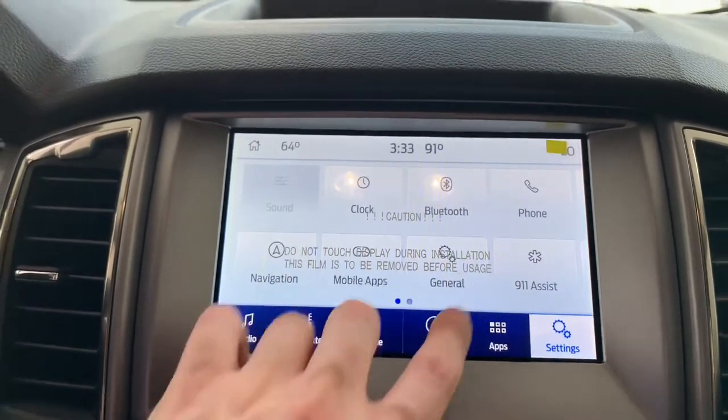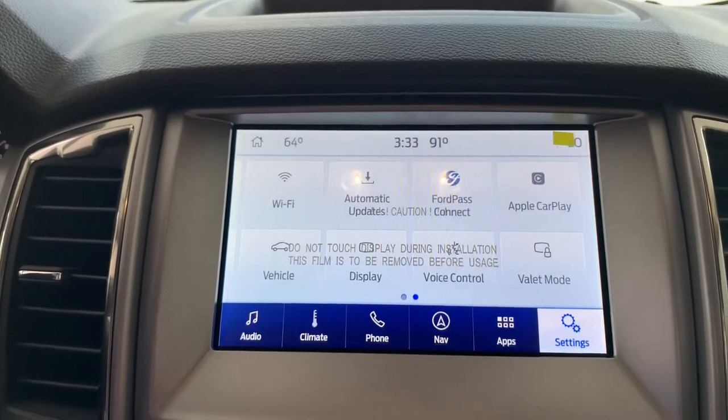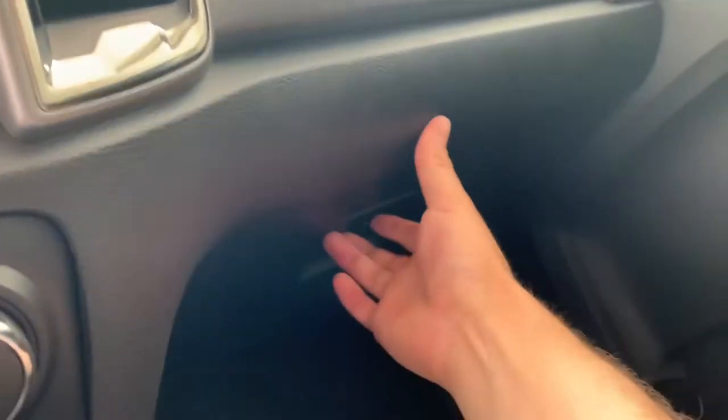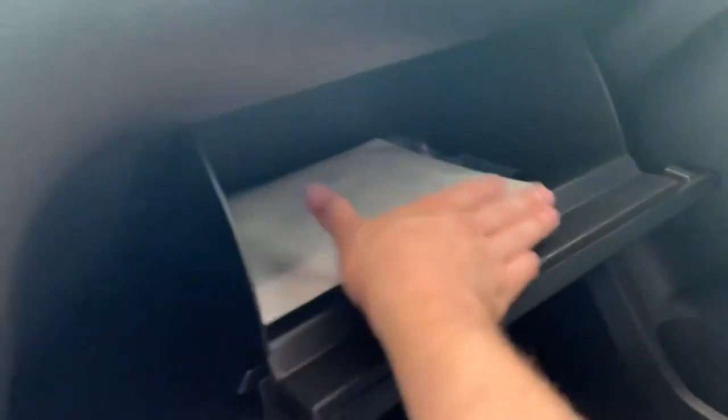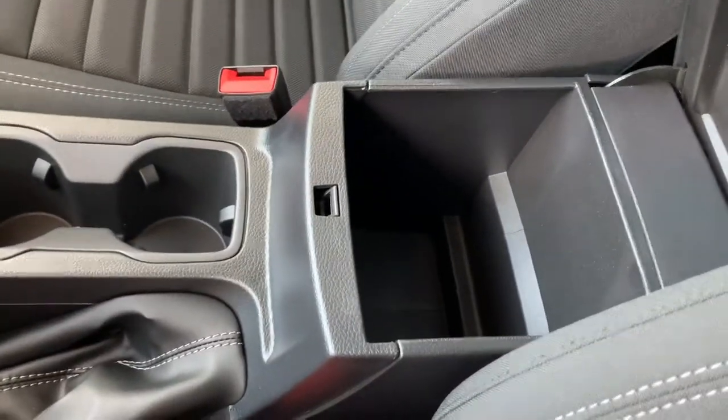Apple CarPlay and Android Auto are included as well — we've also got that in our new Lightning, so stay tuned, be sure to subscribe and like for more content. We've got Lightning content, Mustangs, F-150s, Super Duties — a little bit of everything. Checking out the storage space, here's the center console area.